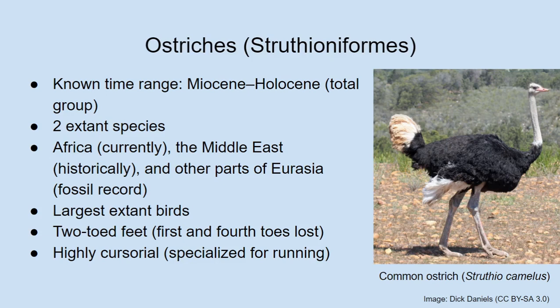Ostriches are rather superlative birds — they are the largest living birds, with all the associated superlatives: heaviest and tallest, getting up to around two meters tall. They also lay the largest eggs of any living bird. In fact, I've heard that a person can stand on an ostrich egg without breaking it because the shell is that thick.